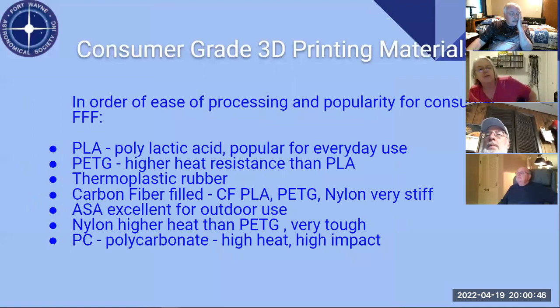Consumer grade 3D printing materials in order of popularity: There's PLA — polylactic acid — which is very popular but has a low heat distortion temperature, so you have to be careful in high-temperature situations. PETG — polyethylene terephthalate glycol — is more heat resistant than PLA. It's basically the stuff they make pop bottles out of.